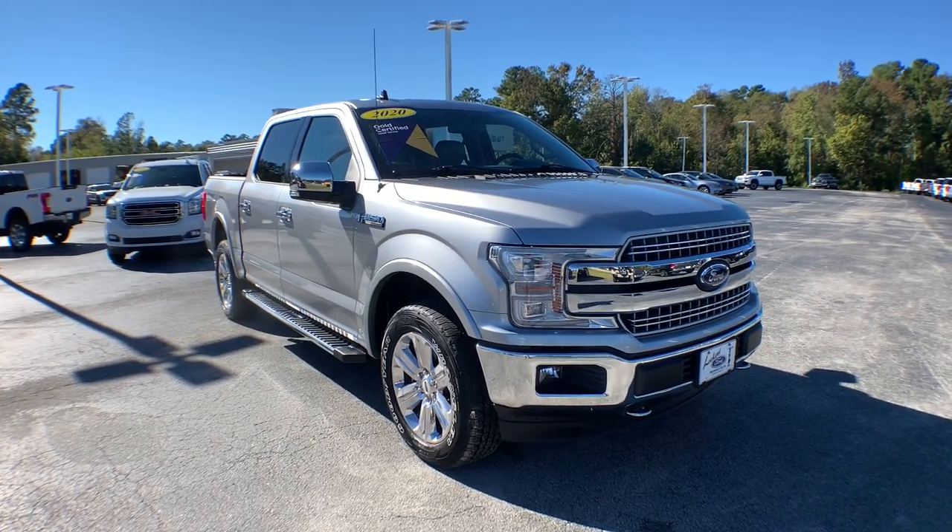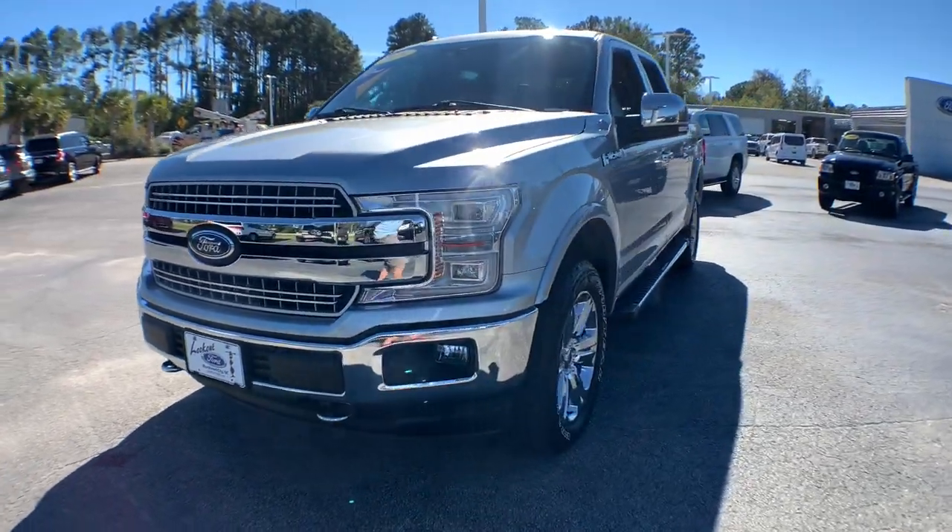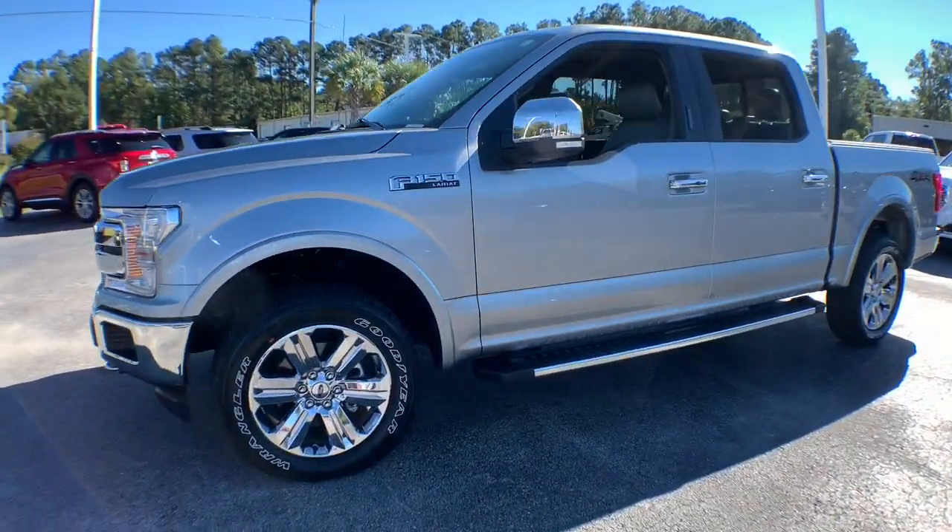Check out this 2020 Ford F-150. With less than 20,000 miles on the odometer, this vehicle stands out from the rest.